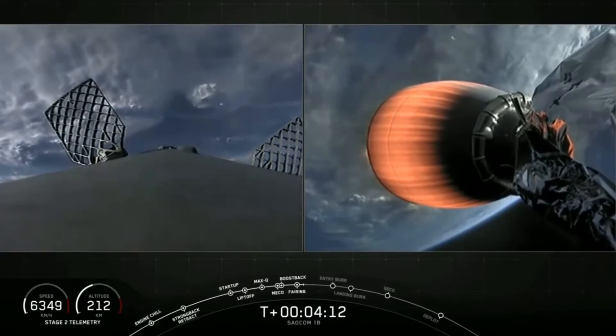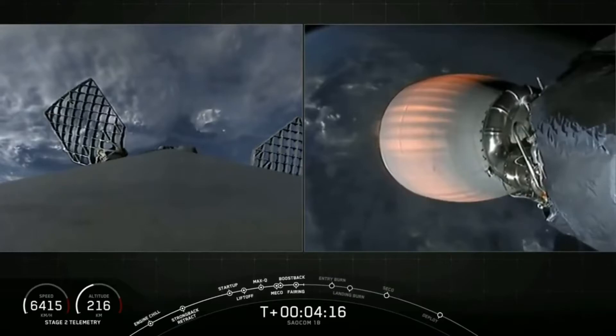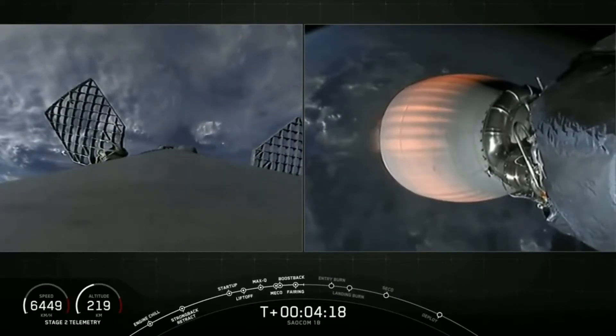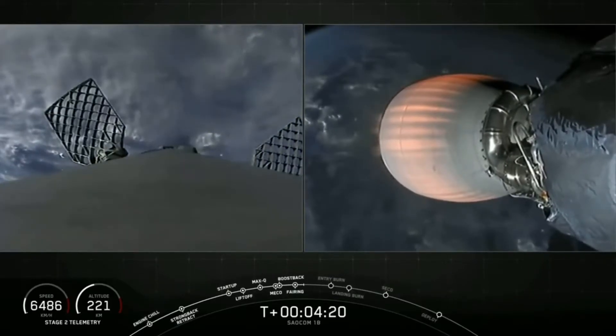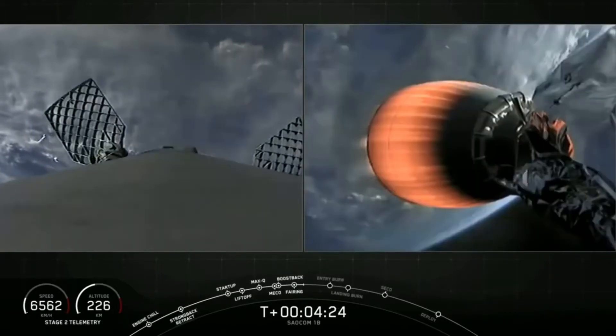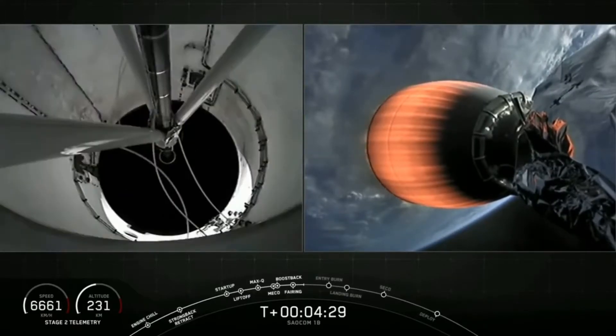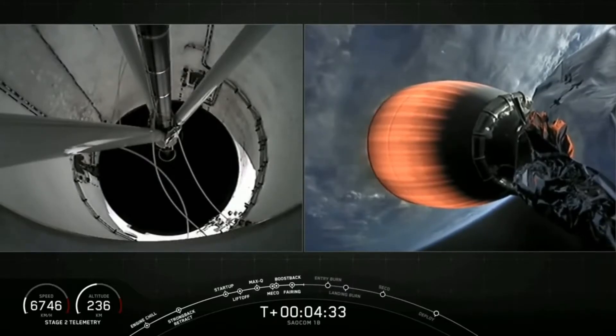We are T plus 4 minutes and 13 seconds into flight. Everything is looking great for tonight's mission. On the right-hand side of your screen is a view of our second stage, specifically its Merlin vacuum engine — we also call it the MVac engine for short. It's currently in the first and only planned MVac burn, which should last for about another 4 minutes.